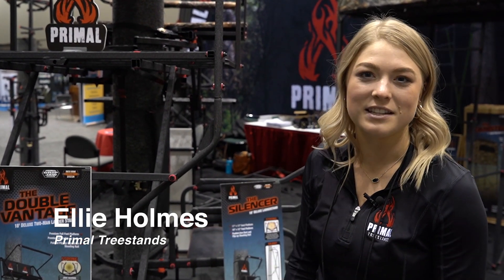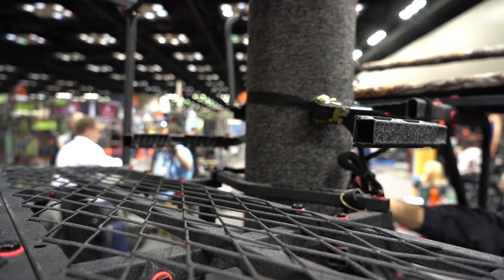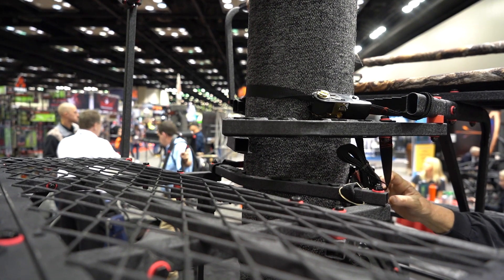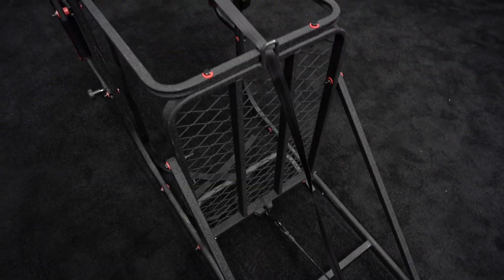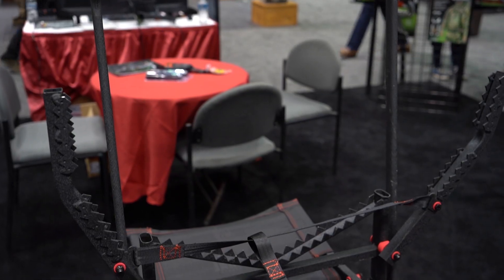Hey guys, Ellie here with Primal Tree Stands. Today we've got our Double Vantage Deluxe — one of our biggest two-man stands. It's an 18-foot that includes our jaw and truss ladder system. The jaw system helps to lock this to the tree before you even go off the ground, so right from the start you're already going to have a really rock-solid tree stand.